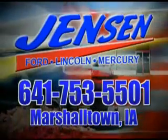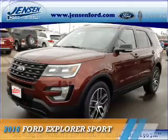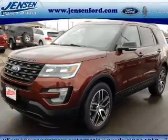Stop in at Jensen Ford and see why we're Marshall County's largest Ford dealer. Presenting the 2016 Ford Explorer.